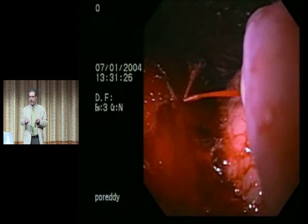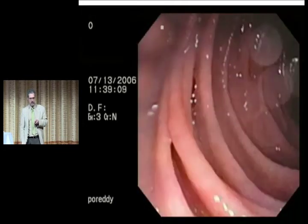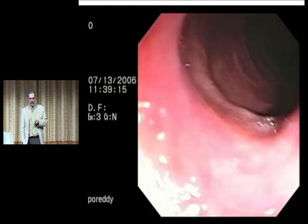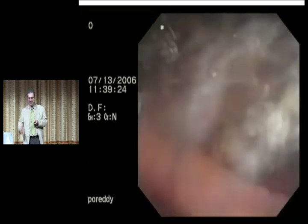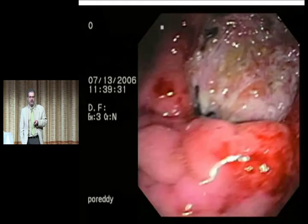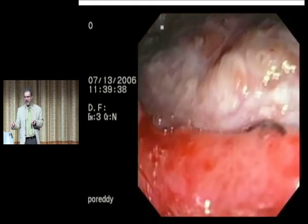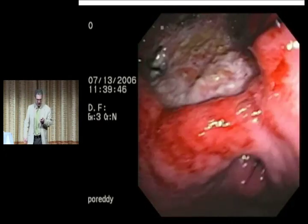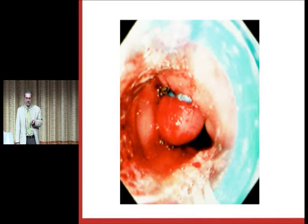That's esophageal varices — the number one cause of life-threatening bleeding statistically. And here's the other possibility: that's what a big ulcer looks like — an ulcer that's bled. Those are the two major things we're looking for. By and large it's about 50% varices and 50% peptic ulcer disease. And this is the banding process, which is the best way to deal with the varices — that's what it looks like when it's banded.